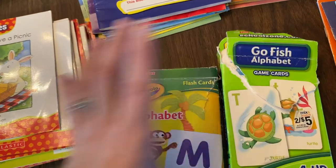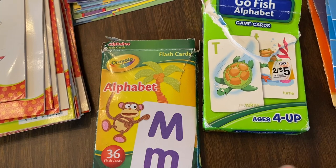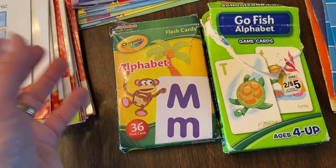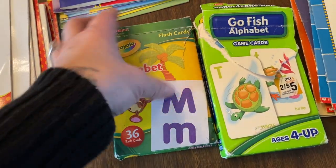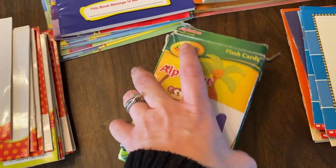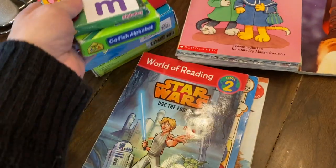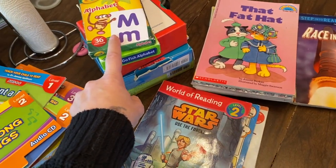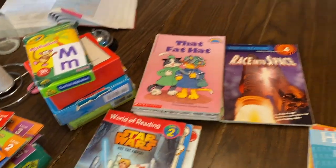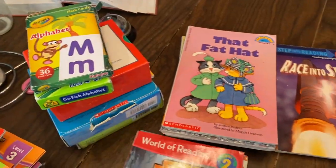Another good resource that everybody knows is flashcards. We've used ours so much they're pretty ripped up now. You can go to a dollar store, Family Dollar, Walmart, or Amazon — everybody carries basic alphabet flashcards. You can teach letter sounds with flashcards too, so you don't need anything special or expensive to teach the basic part of reading. If they're able to identify their letters and learn how to read them, that is a form of reading.